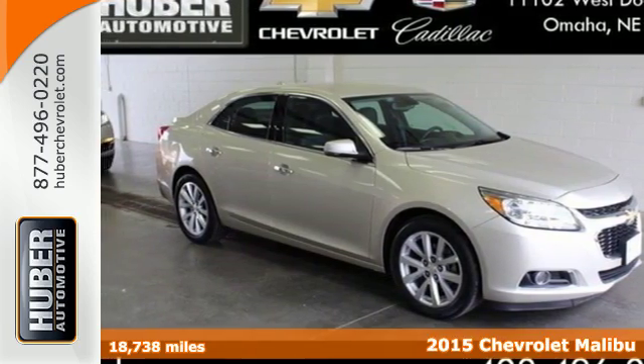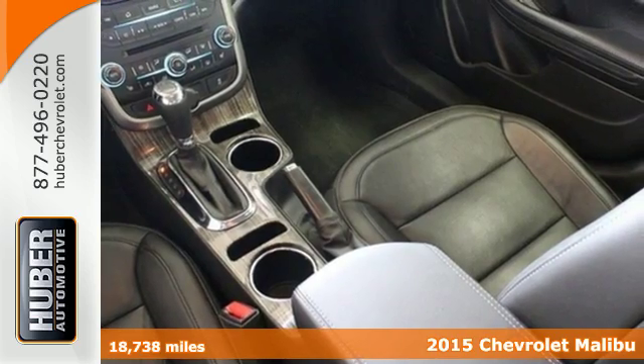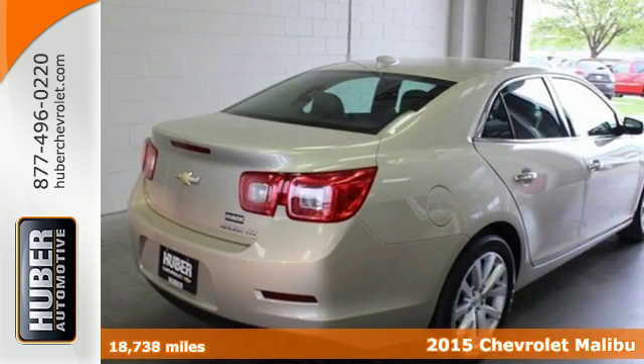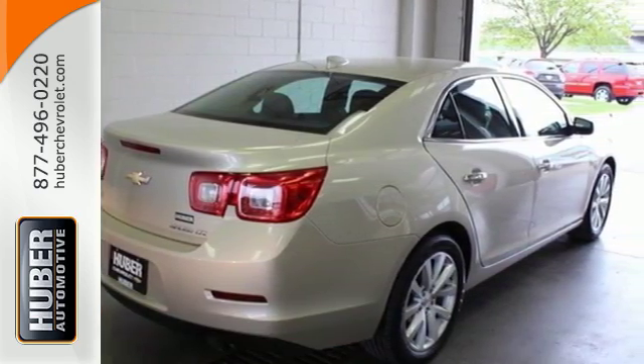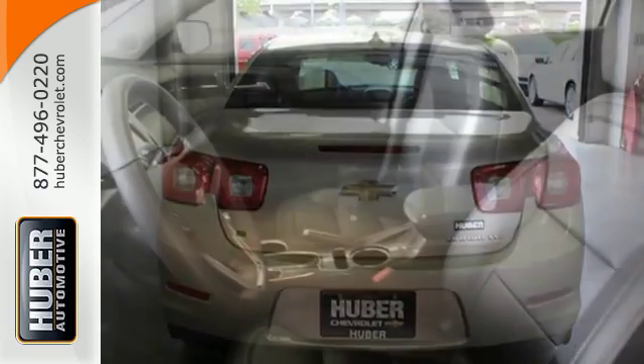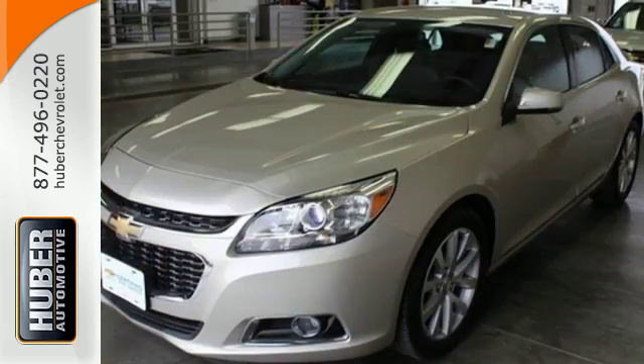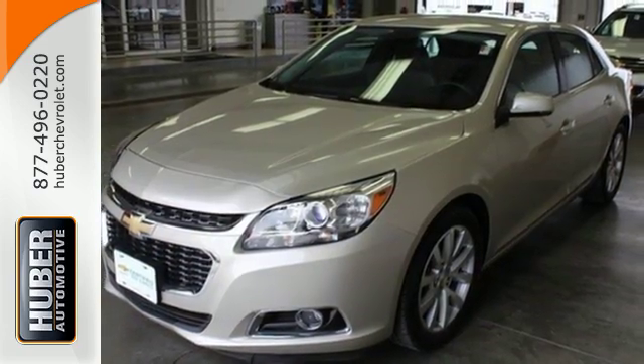It's a 2015 Chevrolet Malibu. For strength you can feel and a style that shouts for attention, look no further than this attractive and well-equipped option. With a multitude of standard features such as remote keyless entry, a multi-function steering wheel, fully automatic headlights, and alloy wheels,